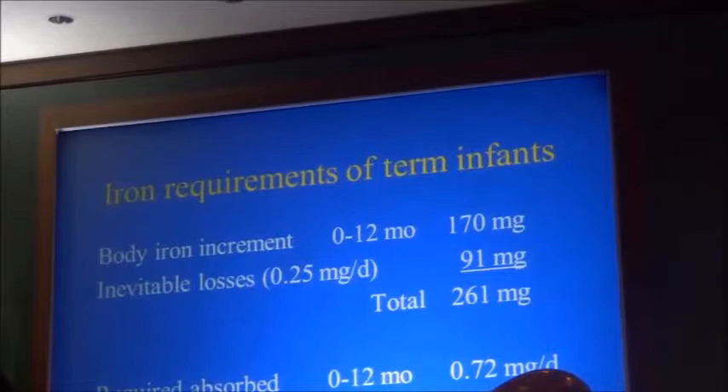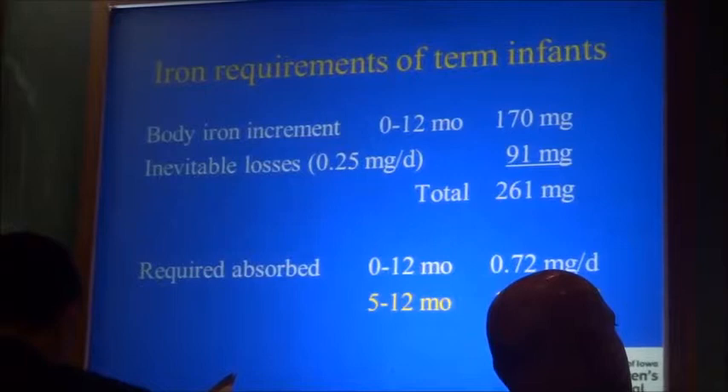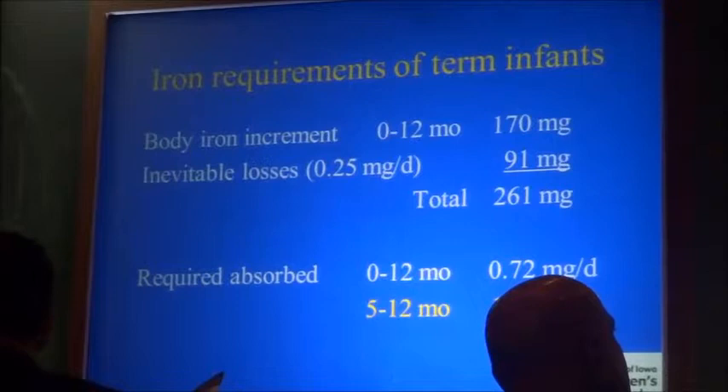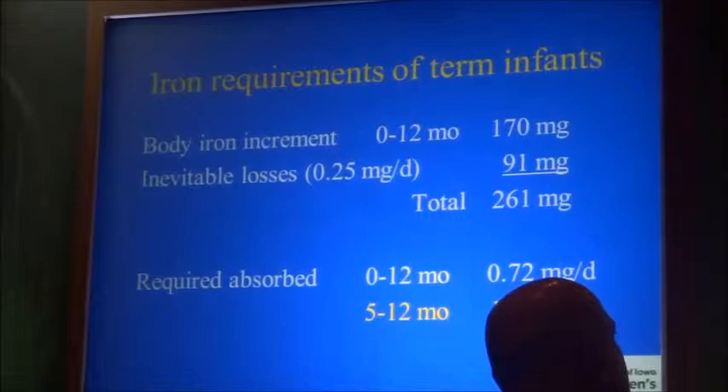The percentage of dietary iron that is absorbed can be highly variable. We have to make assumptions; it's very difficult to measure. But absorbed iron has to be 0.72 milligrams per day, or if we start at five months — after the baby has been on the same iron for the first four months — then it is 1.06 milligrams, essentially 1 milligram per day of absorbed iron.